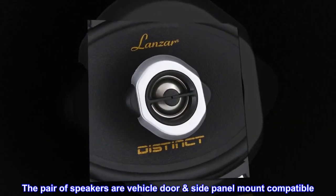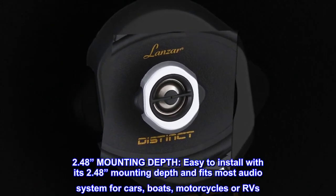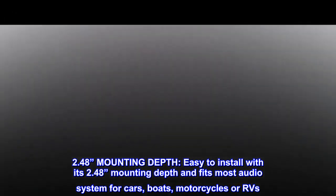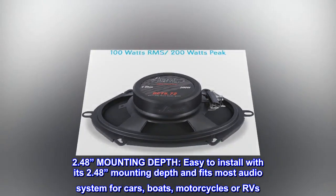The pair of speakers are vehicle door and side panel mount compatible. Easy to install with its 2.48-inch mounting depth and fits most audio systems for cars, boats, motorcycles, or RVs.